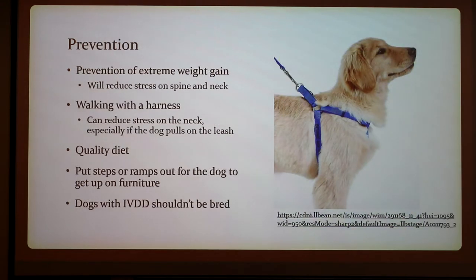To prevent IVDD, you should prevent extreme weight gain, as too much weight increases stress on the spine and neck. Walking with a harness can also help, reducing stress on the neck especially if the dog pulls on a leash. A quality diet also helps, and you should put steps or ramps out for the dog to get up on furniture if it has a predisposition to this. Like most diseases, if it's genetic, you probably shouldn't breed the dog.